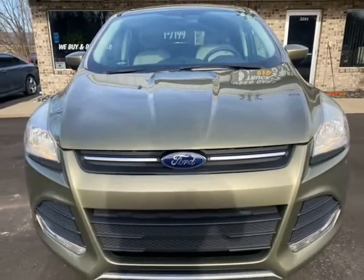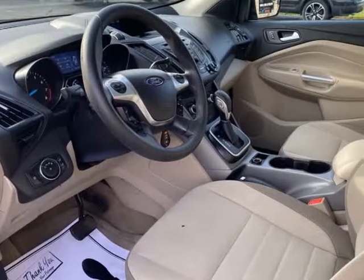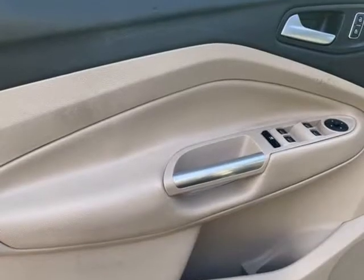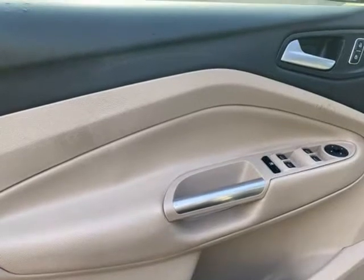Buy with confidence at Blue Collar Auto Sales and Finance, founded on honesty, integrity, and respect. Multiple finance options available.